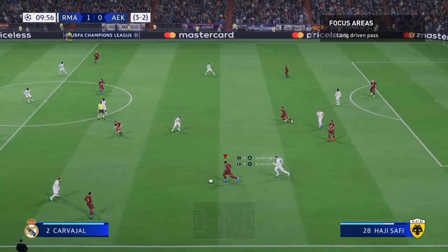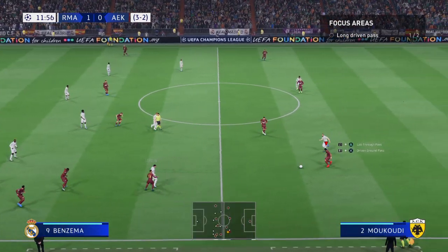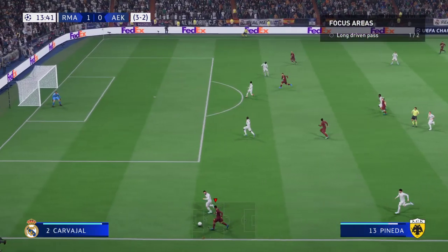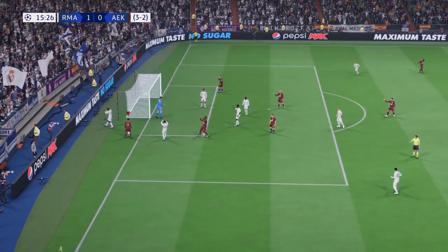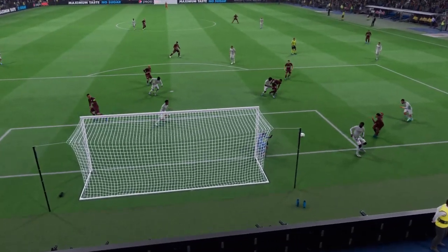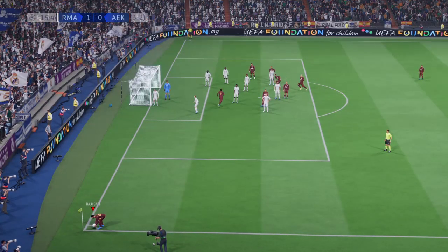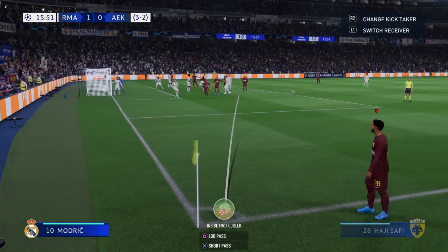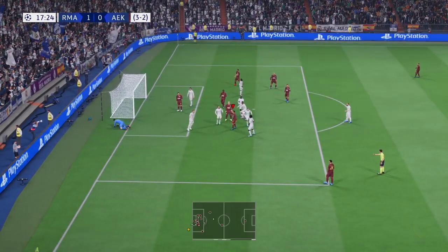They stopped them in their tracks. Galanopoulos... Orbelin Pineda... Mukudi with it... Pineda — might really be able to trouble them here. Oh, he couldn't outwit the keeper. They take it short — oh dear, not a great effort, was it?